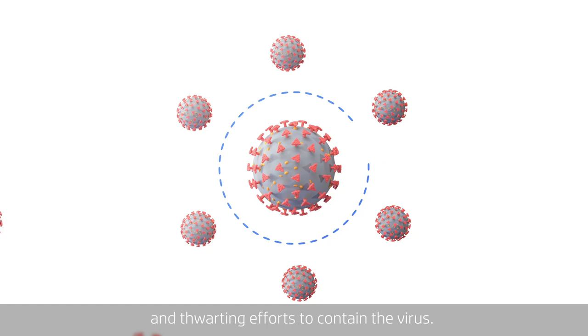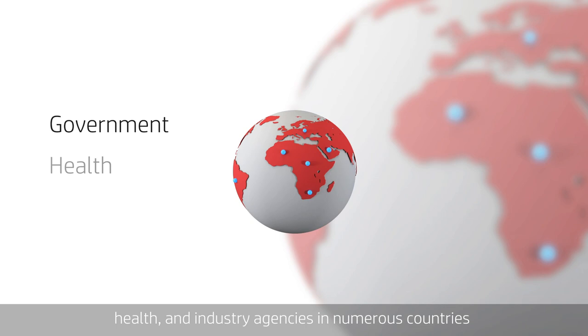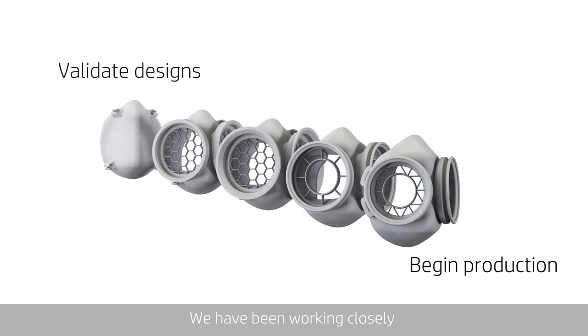In these times, where speed is of the essence and production agility to produce millions of much needed parts is key, HP has been coordinating with government, health and industry agencies in numerous countries to identify the medical equipment most in need, validate designs and begin production.